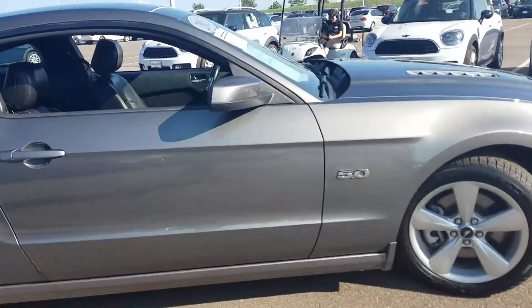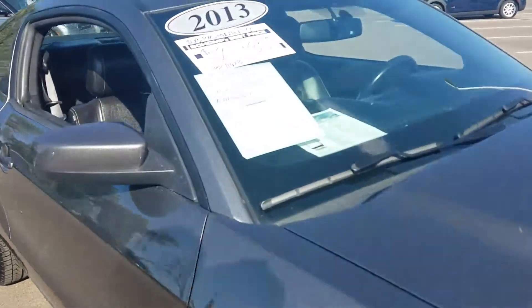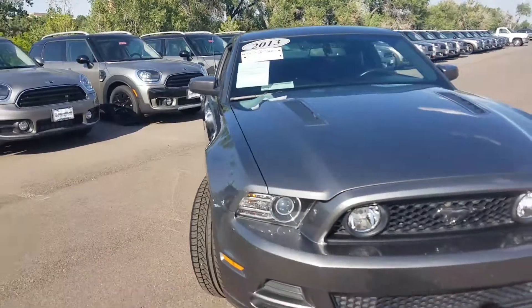It looks like it does have 36,000 miles on it instead of 32. And looking at the windshield sticker also, it's at a price point of $21,900 instead of $22,900, which puts it right in the price point that you wanted to stay in.